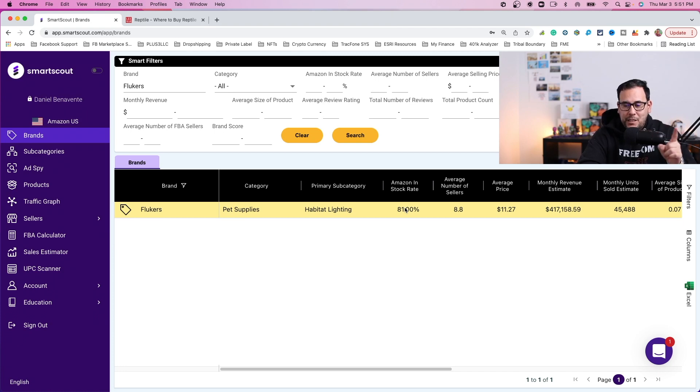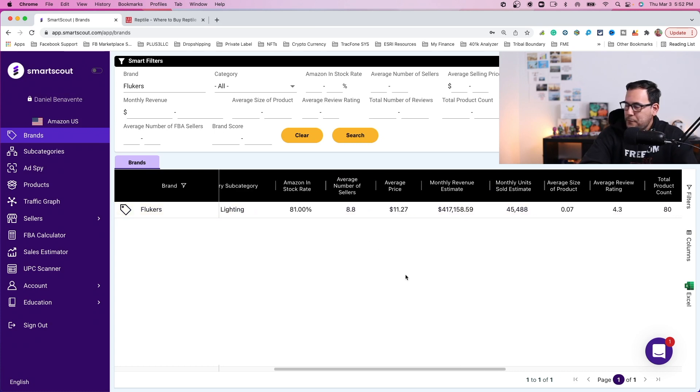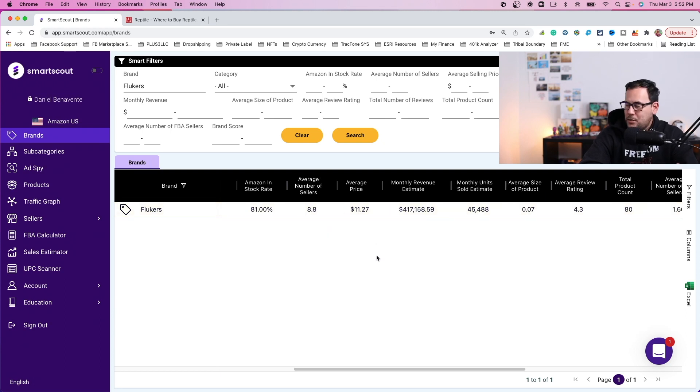The lower this number is, the better it's going to be for you as a third-party seller sending product into Amazon, because this means Amazon doesn't have a big brand position selling this particular brand. But in this case it's actually 81%, so I wouldn't recommend this brand for resale overall. There might be some individual products under this brand that Amazon doesn't sell, so that's another thing to look out for. The average number of sellers is about eight per listing, so it is somewhat competitive.